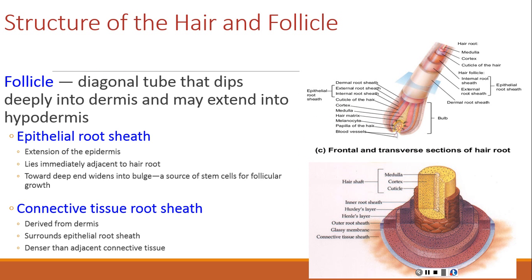The hair follicle is a diagonal tube that extends into the dermis and sometimes into the hypodermis. It has two principal layers associated with nerve and muscle fibers. The epithelial root sheath lies adjacent to the hair root and forms a bulb at the deep end, which is a source of stem cells for follicle growth. The connective tissue root sheath is derived from the dermis, surrounds the epithelial sheath, and is somewhat denser than the adjacent dermal connective tissue.